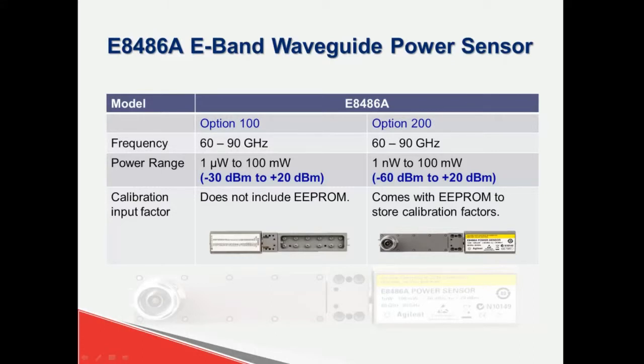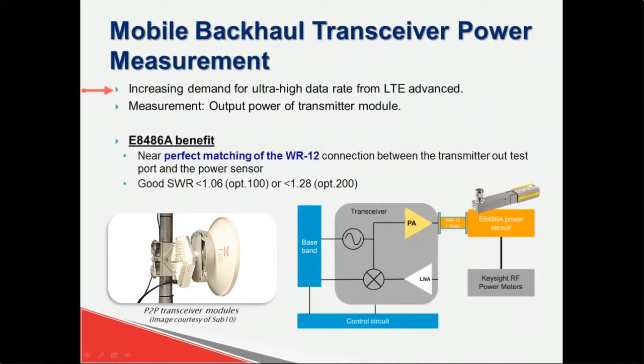Now let's talk about the mobile backhaul transceiver power measurement application. With the increasing demand for ultra-high data rates for LTE Advanced and other emerging wireless technologies, mobile backhaul has moved into the e-band spectrum in recent years. The point-to-point communication link in the e-band handles high data capacity requirements and has fewer licensing restrictions. The e8486A comes with a WR12 connector that is used in most wireless backhaul systems, so you don't need to purchase a separate adapter.